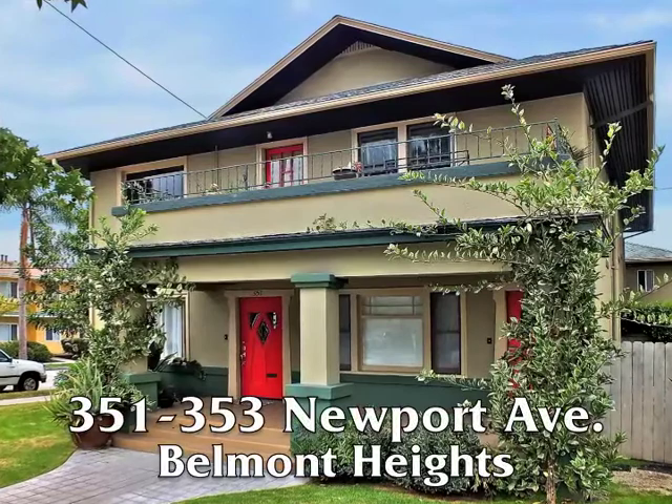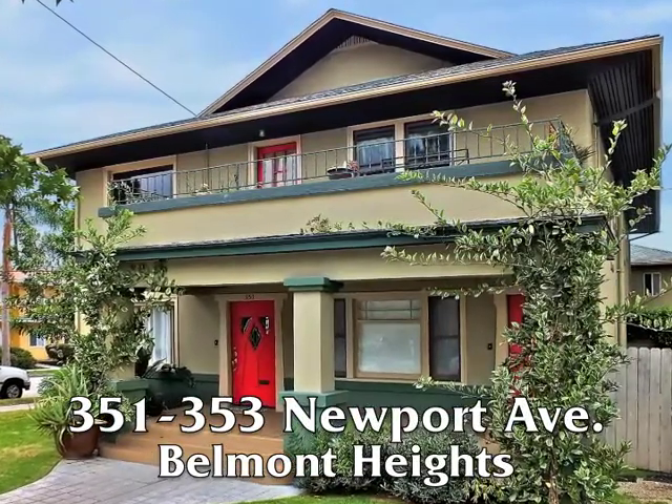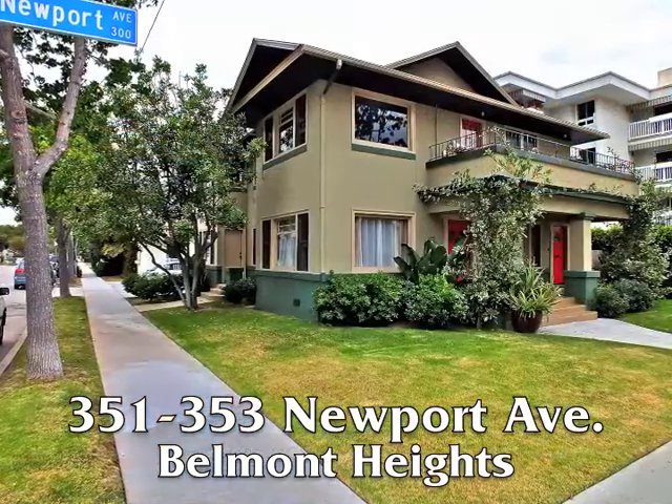351-353 Newport Avenue — a classic bungalow triplex moments from the bluff and beach in Belmont Heights.